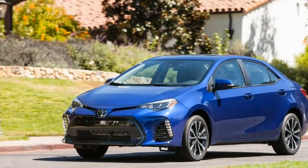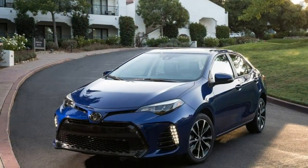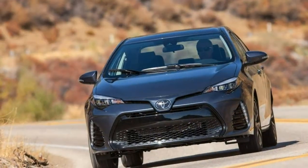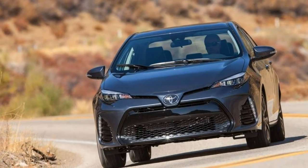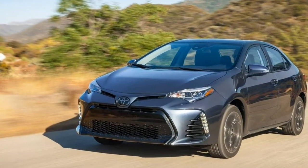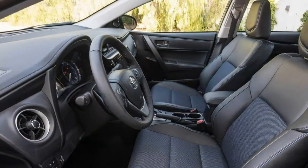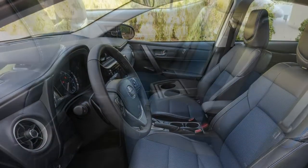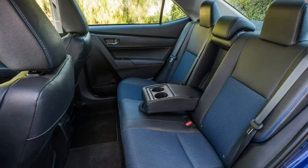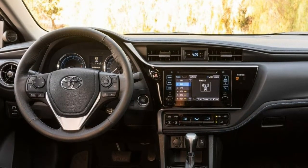The XLE builds upon the La's set of features, adding 16-inch alloy wheels, upgraded headlights, LED taillights, bumper-mounted LED daytime running lights, a sunroof, keyless entry and ignition, simulated leather upholstery, a power-adjustable driver seat with lumbar support, heated front seats, a leather-wrapped steering wheel, an upgraded driver information display, a 7-inch touchscreen display, an app-based navigation system via Scout GPS Link, and satellite and HD radio.